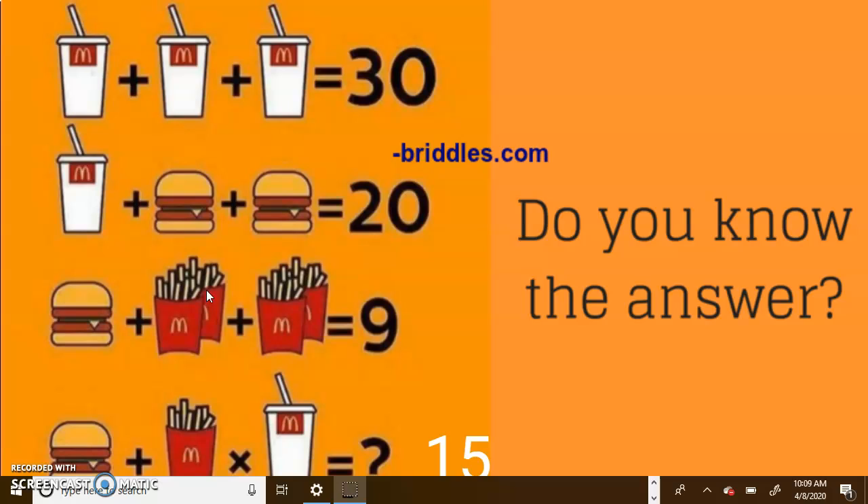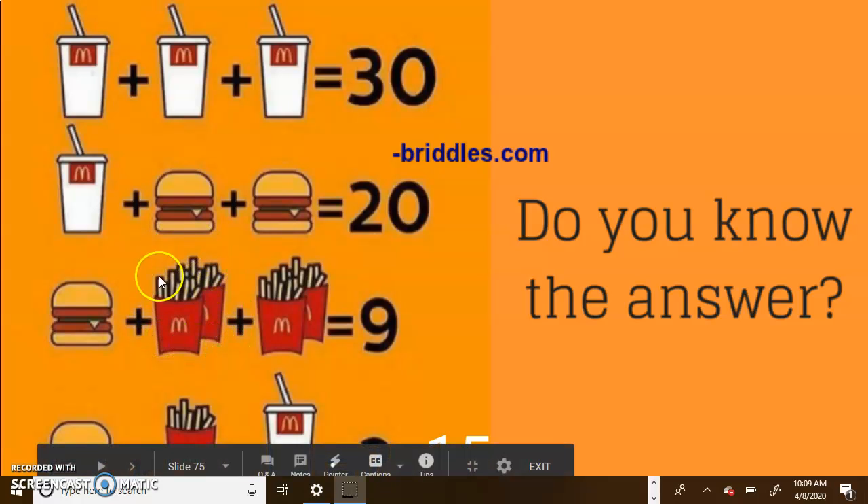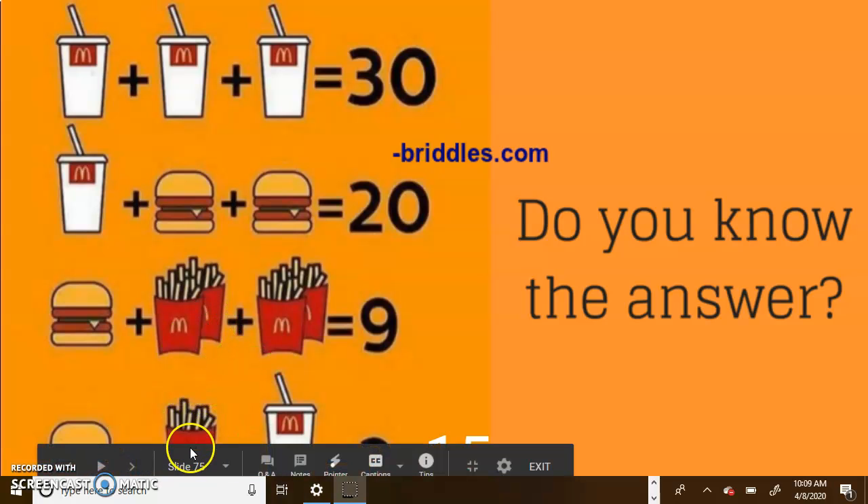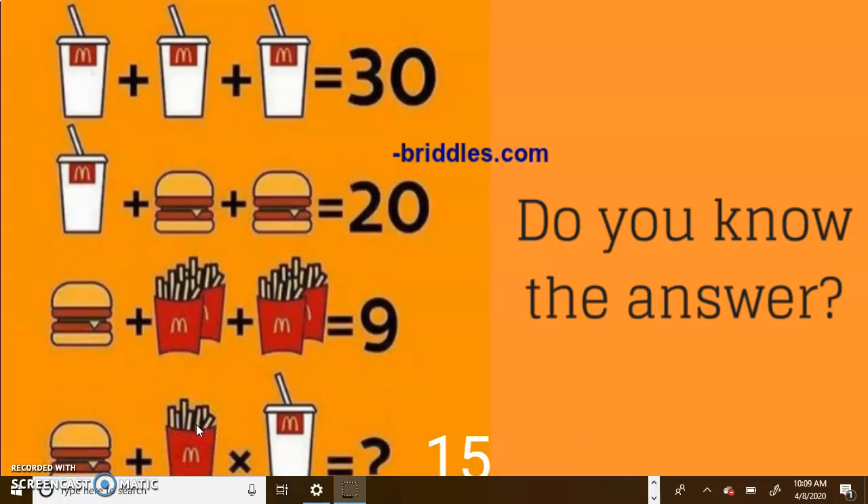Now here is where it gets tricky. The answer is not 15. A burger is 5, and then we have fries. But look carefully — how many fries do we have? We have 1, 2, 3, 4. So if this is 5, then this is 6, 7, 8, and 9. Each fry is only worth 1. In the last line, you only have one fry, not double fries. So we have a burger (5) plus a fry (1) times a soda (10). We have to follow PEMDAS: multiplication before addition. So first multiply 10 times 1, which gives us 10. Then add 5, and that gives us 15.